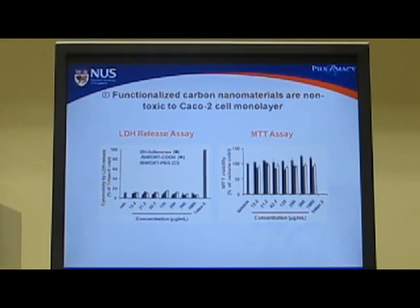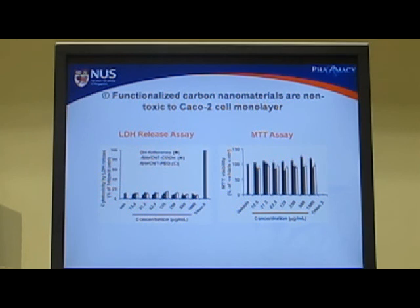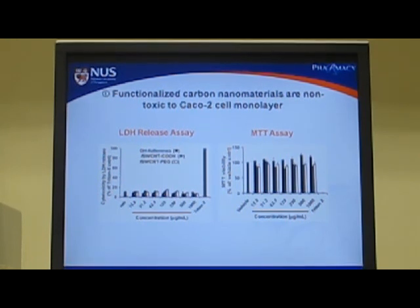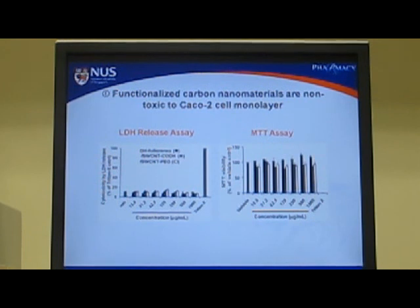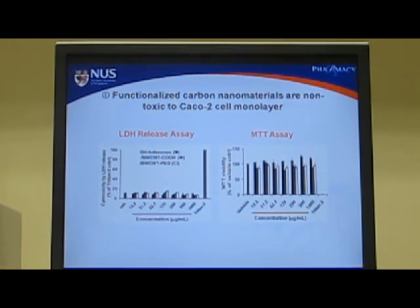Our first key finding is that these nanomaterials are not toxic to the CACO2 cell monolayer, as shown by results from two different viability assays — the LDH release assay and the MTT assay — with the cells exposed to the nanomaterials for 24 hours.